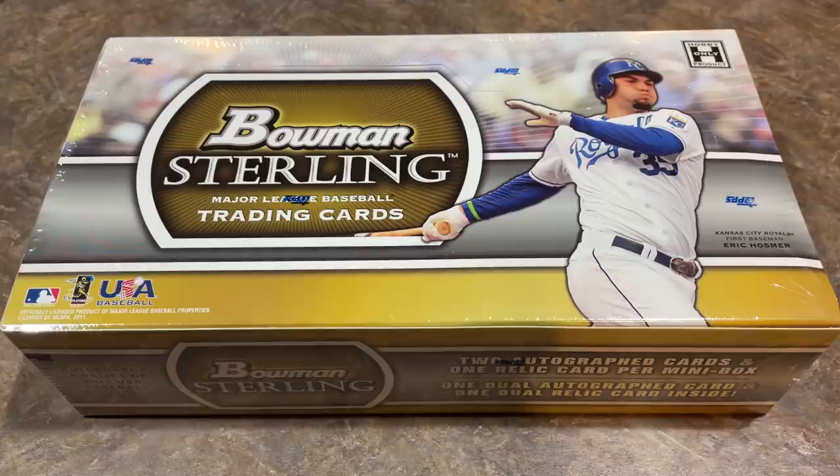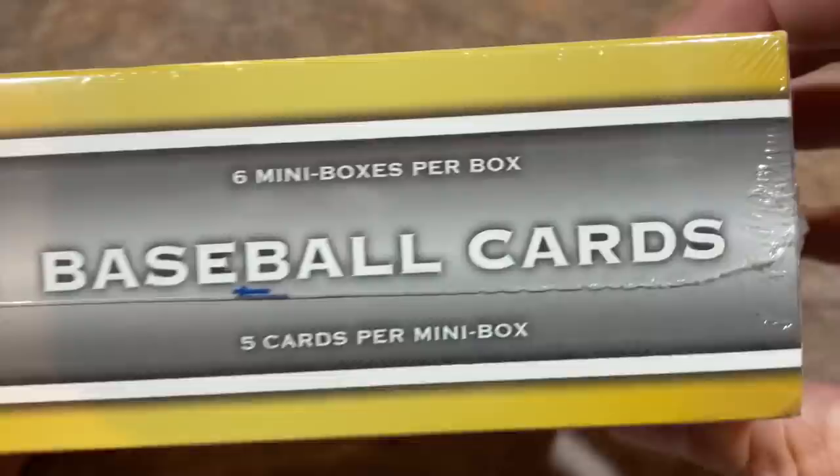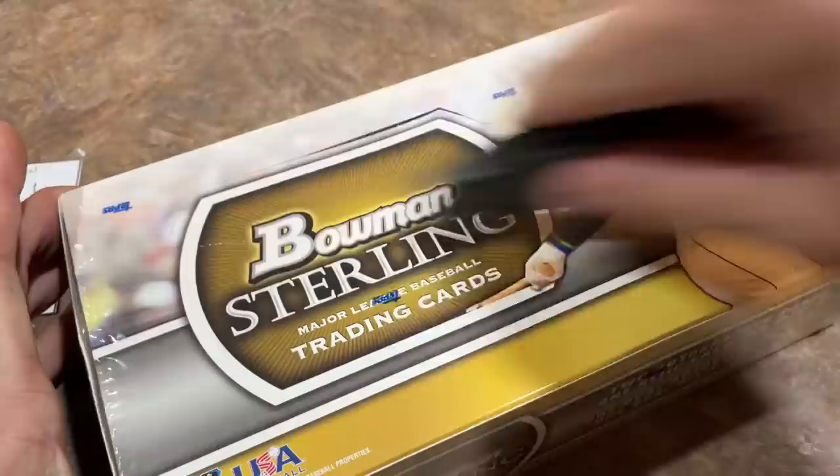There are also 50 prospects in here as well, guys like Bryce Harper. Now the way this is going to be laid out is there are six mini boxes in here. I believe it's going to be two autographs and possibly one relic per mini box — six mini boxes, five cards per mini box. I sure hope we can find the Trout in here. I don't think there's a box topper in here; I'm going to keep that one for myself, probably sell it off to offset the price of the box for the people participating.